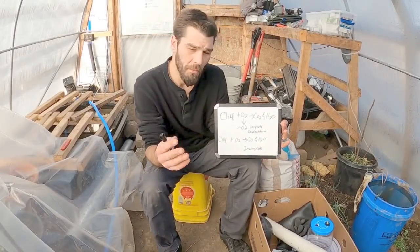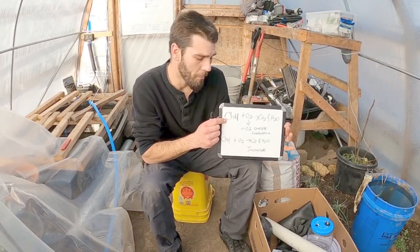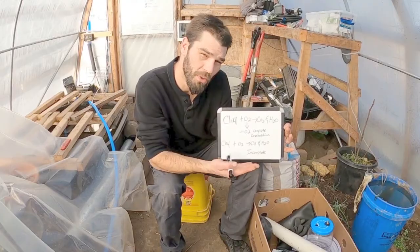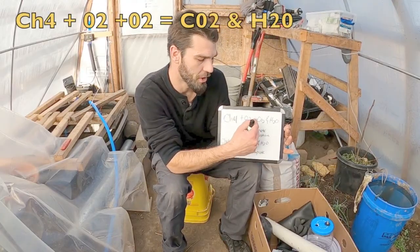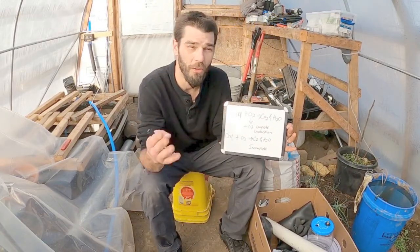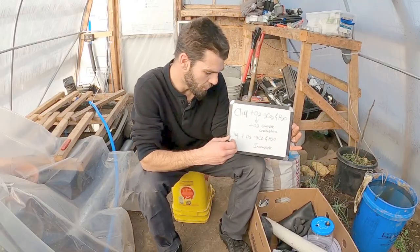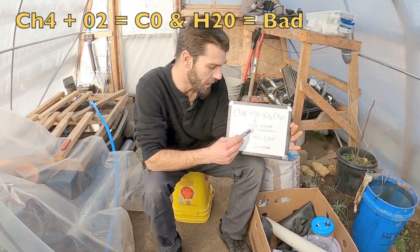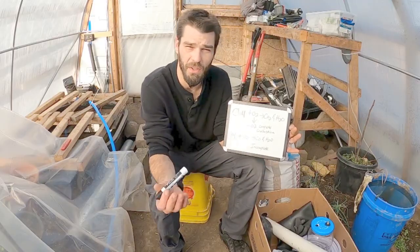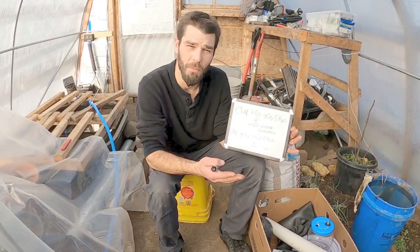When we're burning methane we have CH₄ plus oxygen — the CH₄ is our methane and O₂ is oxygen. As long as we have an ample oxygen supply we can have complete combustion, which creates CO₂ and H₂O — carbon dioxide and water vapor. Now if we don't have an ample supply of oxygen, we're going to have incomplete combustion: methane plus oxygen without any extra oxygen forms carbon monoxide and water. Carbon monoxide is very toxic and we don't want to create that.